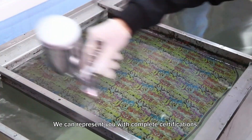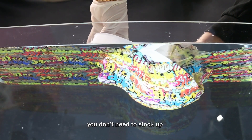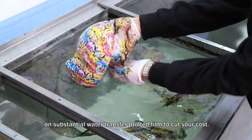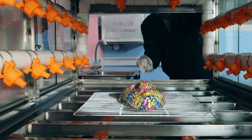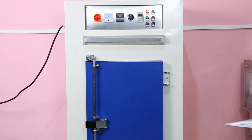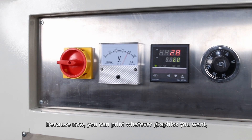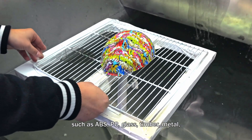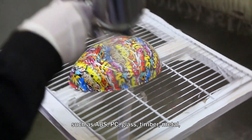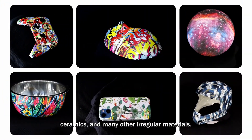We can provide you with complete certifications. If you work with this printer, you don't need to stock up on substantial water transfer printed film to cut your cost. Because now you can print whatever graphics you want on materials such as ABS, PC, glass, timber, metal, ceramics, and many other irregular materials.